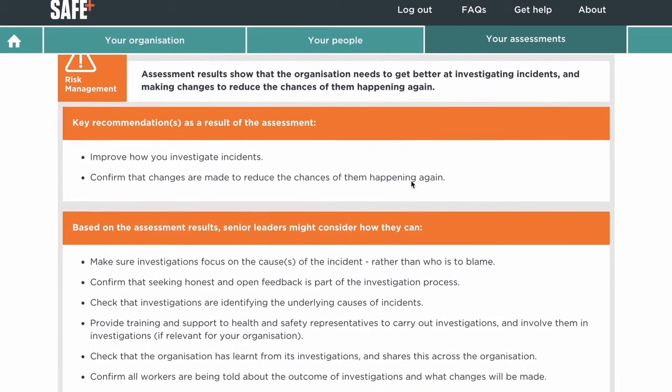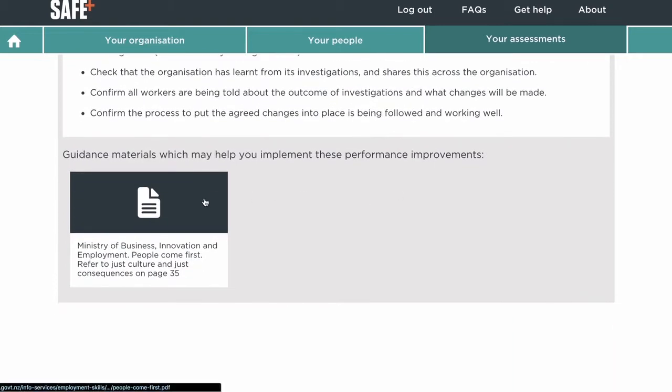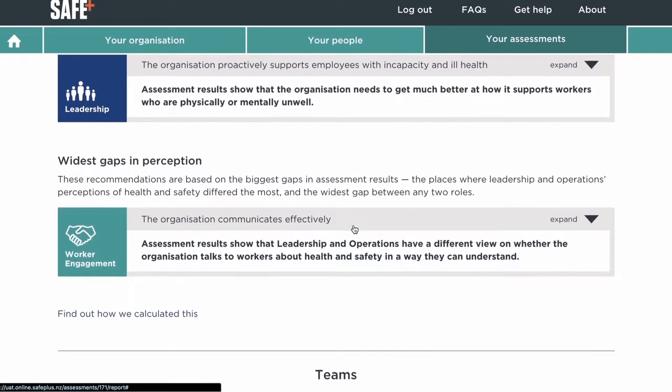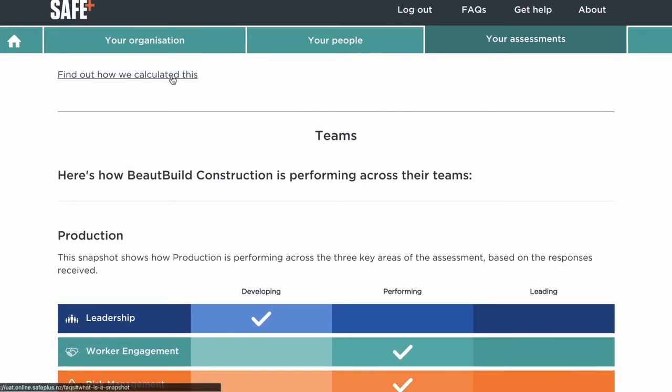Many New Zealand organisations are developing in health and safety, so a developing result isn't unusual. You can see more about how the performance snapshot and priority actions are decided from this link.